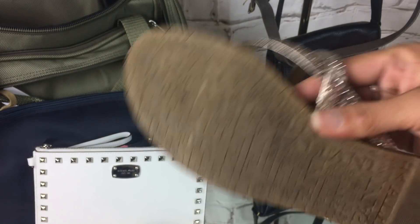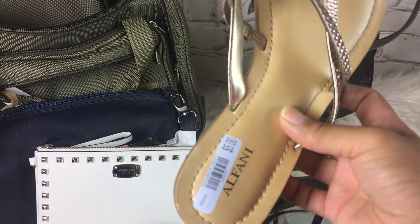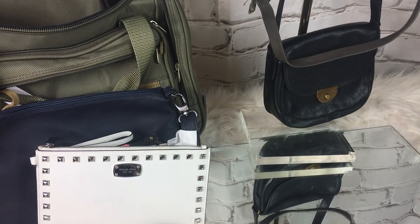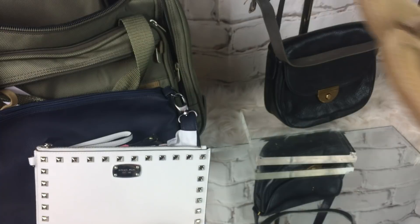These were $5 and these are Alfani. These at least have some sort of padding in them and they look really cute on.